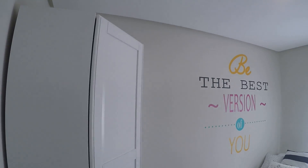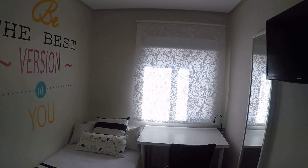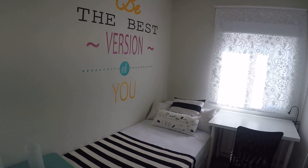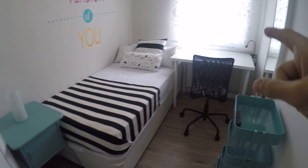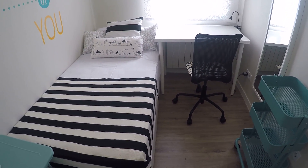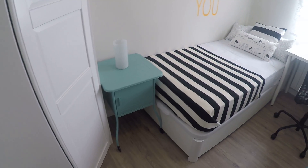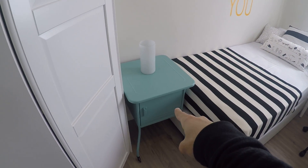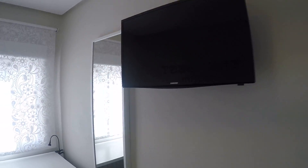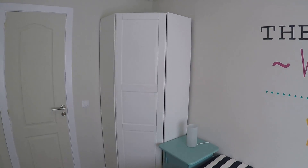Now this is bedroom number three. As I said, this one and the next one are a little bit smaller and have a single bed. There's a desk, chair, nightstand, shelving, TV, and mirror. The standalone closet here is also different. Let's take a look.